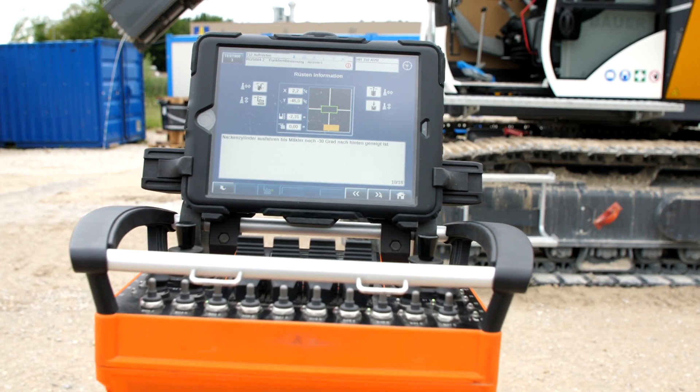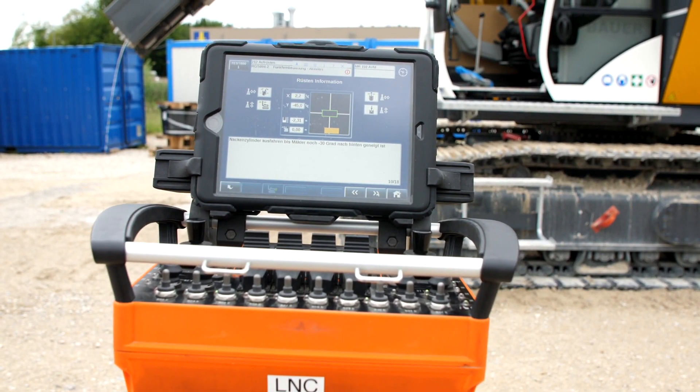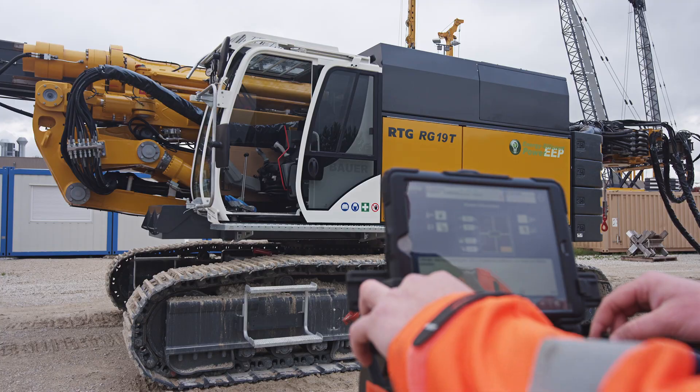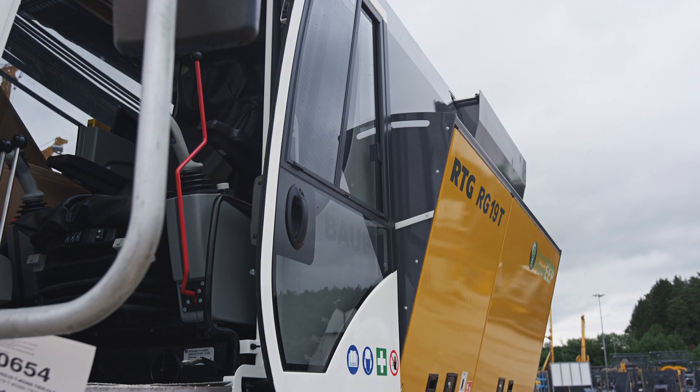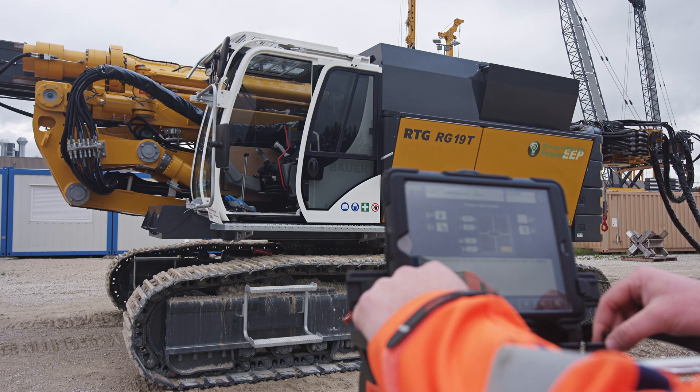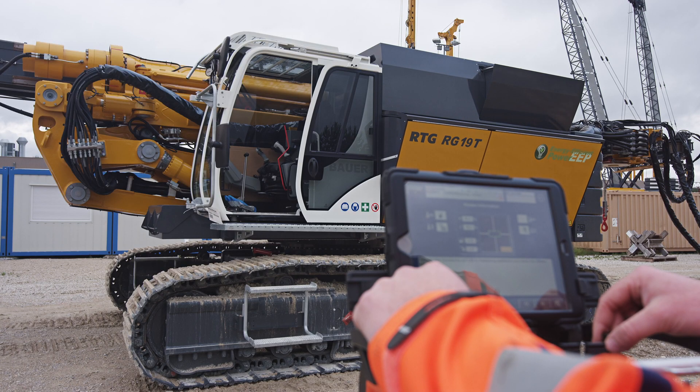Remote control operation is the latest development from RTG Ramtechnique GmbH and is now available for all RTG equipment. The Beatronic screen is displayed on the attached tablet and can be fully operated just like in the operator's cab.